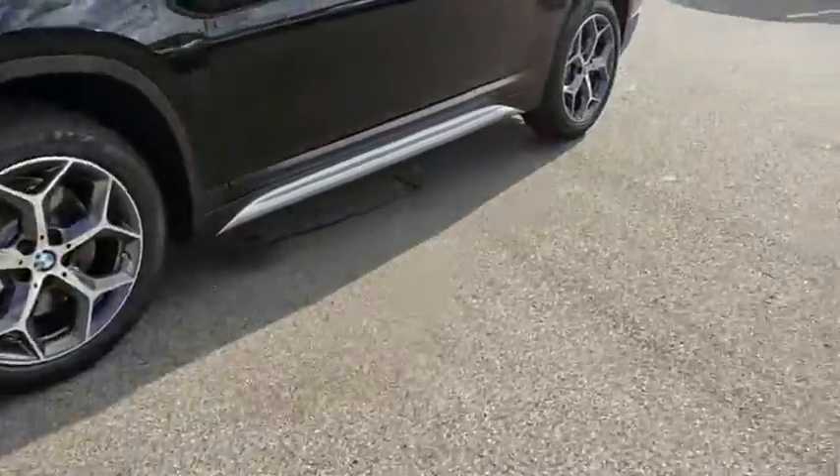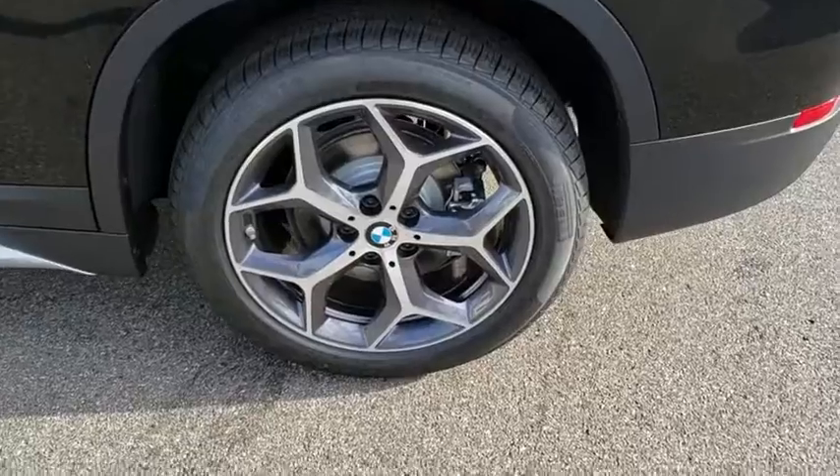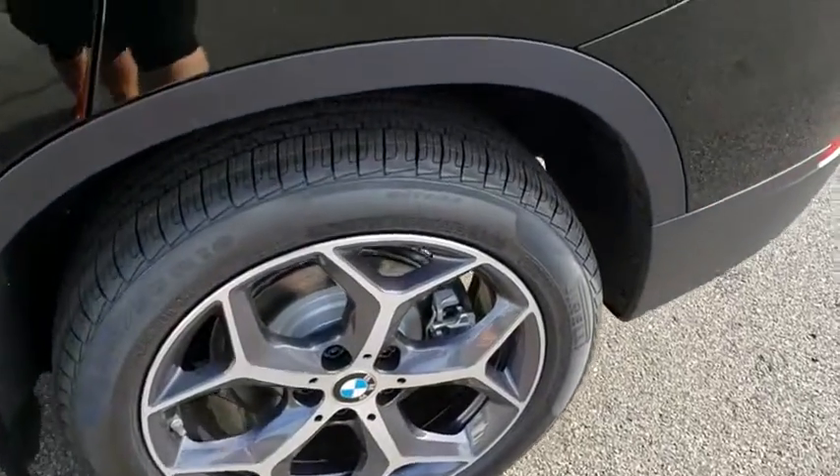Bluetooth, leather-wrapped steering wheel, adjustable steering wheel, power steering, cruise control, keyless start, floor mats, four-wheel disc brakes, aluminum wheels.